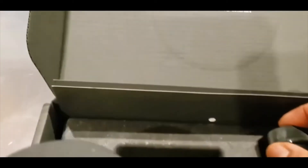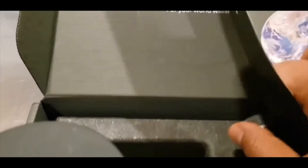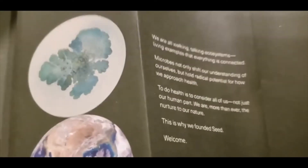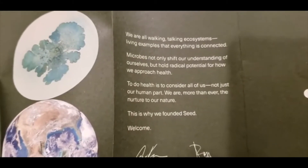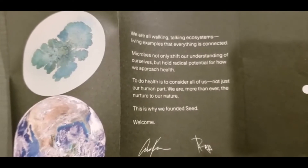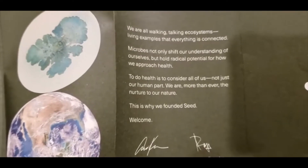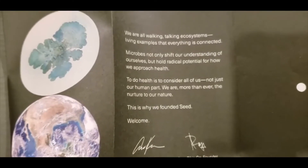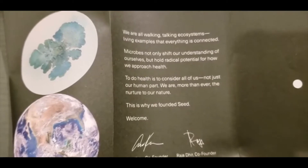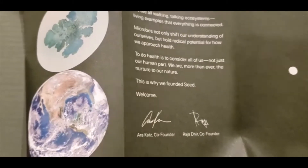It says 'Bacteria' on the pack, and the box reads 'For your world within.' It also has a paper cover with an amazing welcome letter: 'We are all walking, talking ecosystems — living examples — and everything is connected. Microbes not only shift our understanding of ourselves but hold radical potential for how we approach health.' This is the welcome from the co-founders, Ara Katz and Raja Dhir.